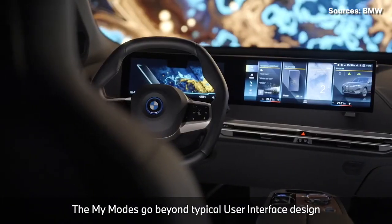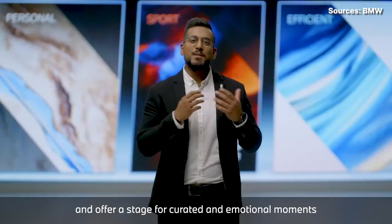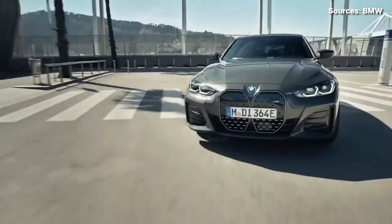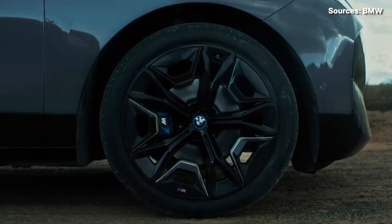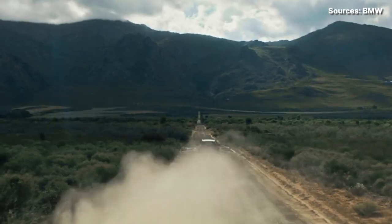Each of the microcapsules contains negatively charged white pigments and positively charged black pigments. Depending on the chosen setting, an electrical field causes either the white or black pigments to collect at the surface of the microcapsule, giving the car body the desired shade.